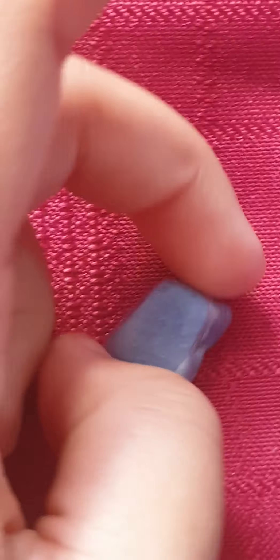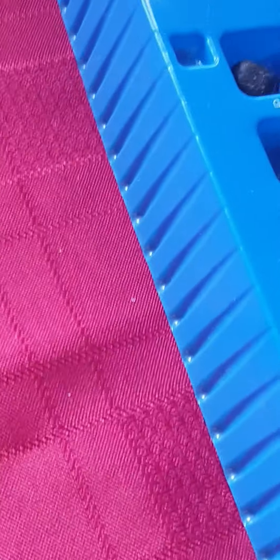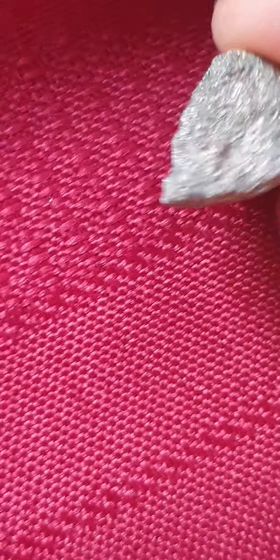Alright, this one is called a blue Aventurine. Look at this. So its surface is as smooth as the planet Saturn. Alright, this one is called a pyrite. Look — it's shimmery and sparkly.